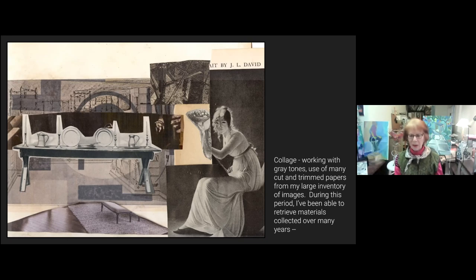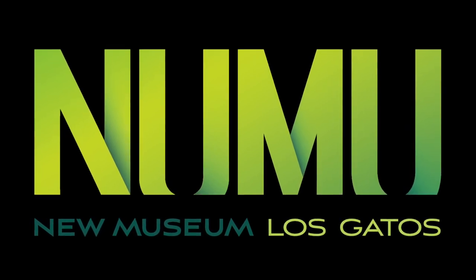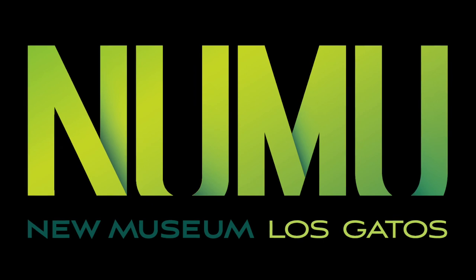I want to thank NUMU for everything they've done. I've been involved with museums in the Bay Area and other parts of the country, and I think what NUMU is doing is excellent for allowing artists to be participants.